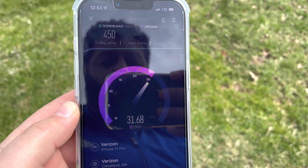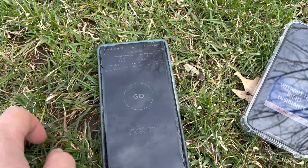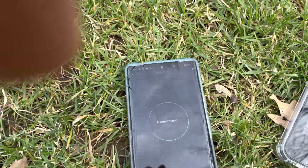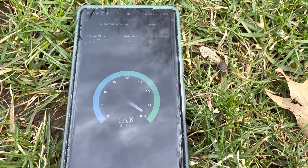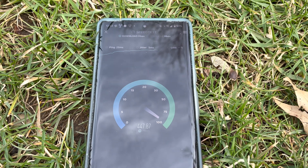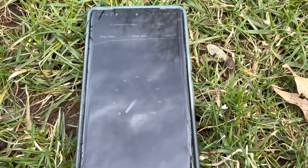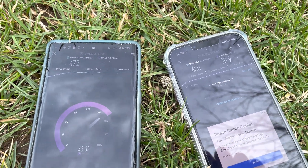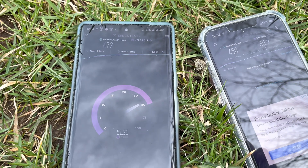Another iPhone LTE run: 450 down, about 32 up. Now testing the Pixel 6 Pro on LTE — see if it's faster or slower compared to the iPhone. Pixel comes in a little faster: about 470 down by 50–51 up, versus 450 by 31 for the iPhone.